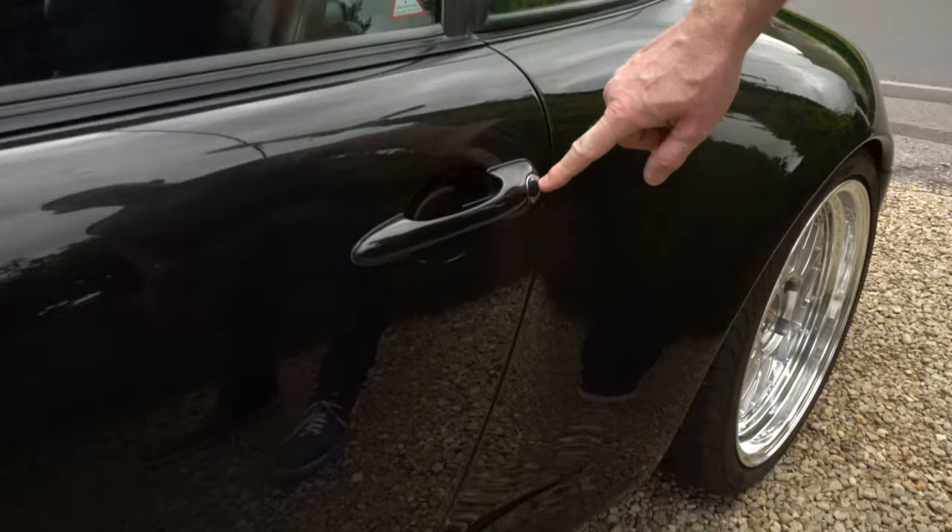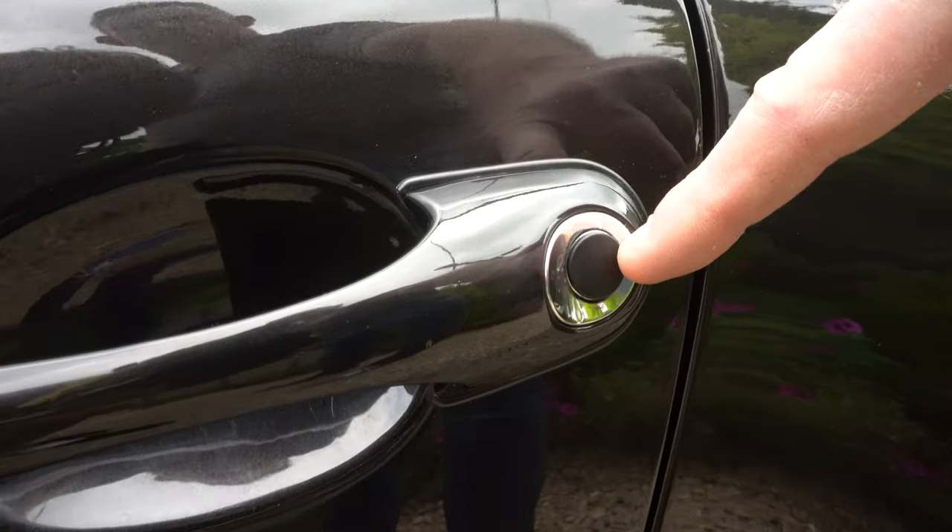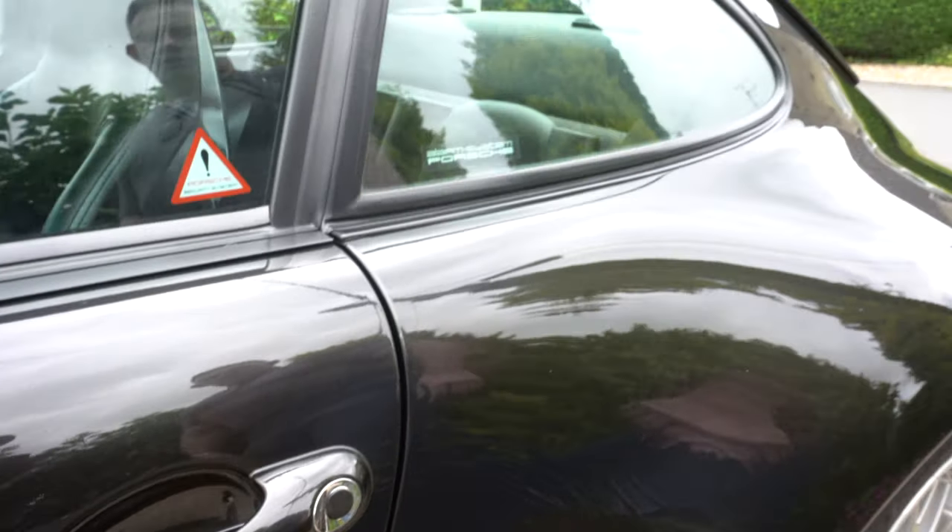The door locks never get used, so just for full completeness I put in the door lock plugs to keep the locks clean and free from any rust or moisture. Not that this car ever goes out in the winter or in the rain — it's only ever driven in warm weather and it's never been driven in the winter, as far as I know, during previous ownership.